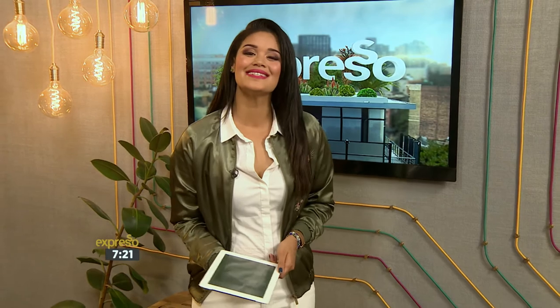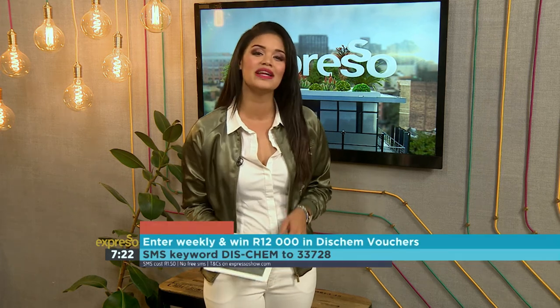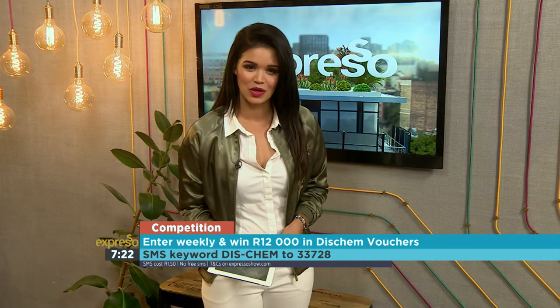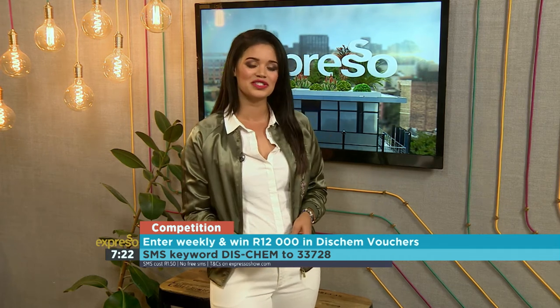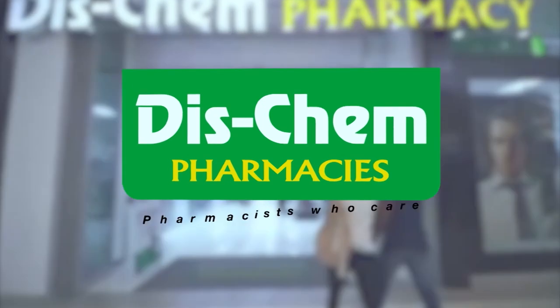They look incredible! If you love all things beautiful, you will love this week's Dischem Hamper that's up for grabs — it's a beauty and skincare hamper with all the essentials to keep your skin looking and feeling young and lush. To stand a chance of winning, SMS the keyword Dischem to 33728. Every entry also goes into the grand prize draw where you can win 12,000 Rand in Dischem shopping vouchers. Those SMSs cost R1.50 and terms and conditions can be found at expressoshow.com. Dischem — pharmacists who care.